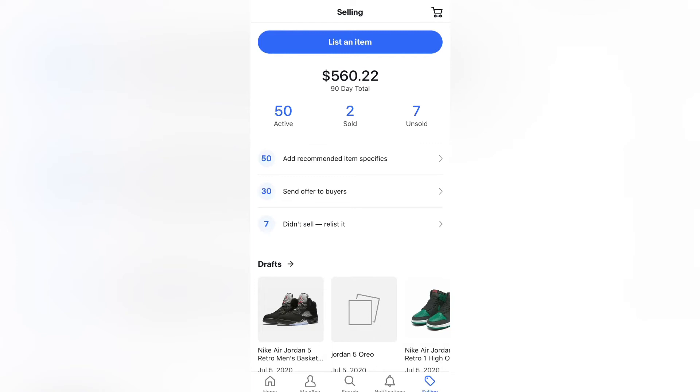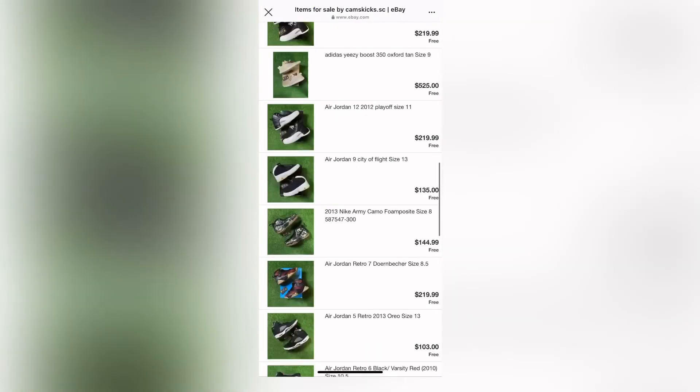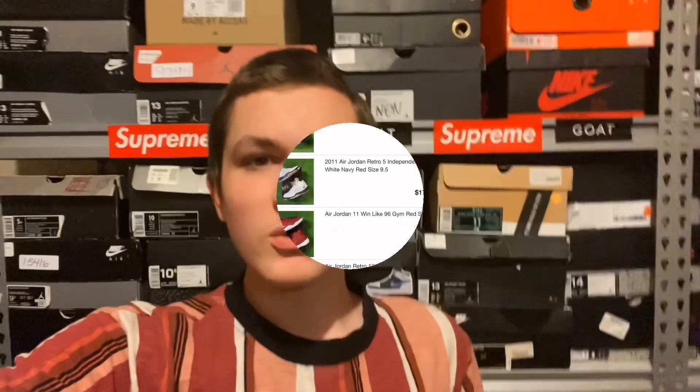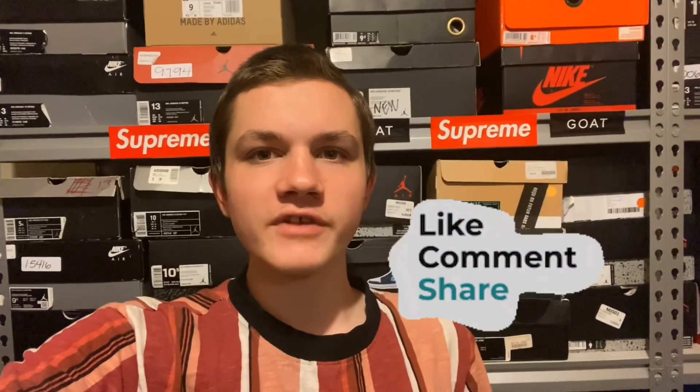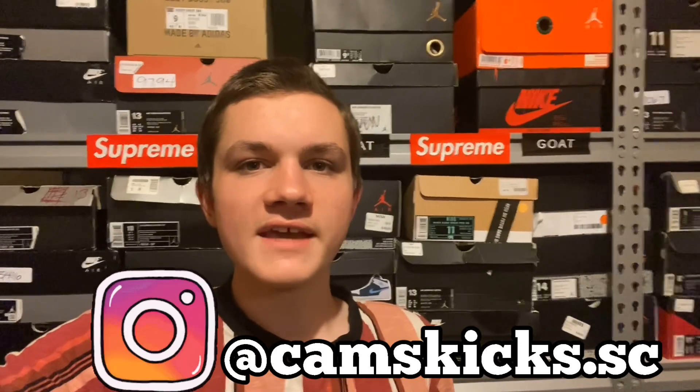That leaves me with 17 more pairs to upload, for a total of 67 pairs listed once this video is finished. I'm finally done — I have 67 pairs listed. That's going to do it for this video. I want to thank you guys so much for watching — please make sure to like, comment, and share, and subscribe if you haven't already. Follow me on Instagram at Cam's Kicks SC. Thank you guys and have a great night.